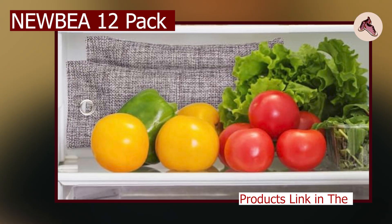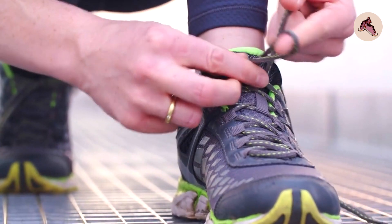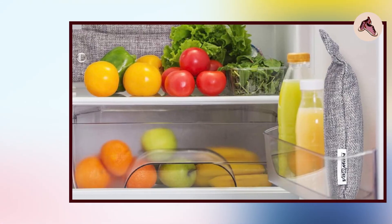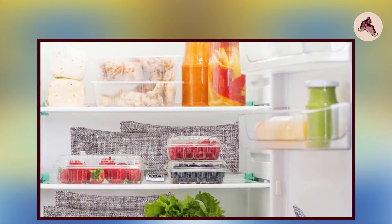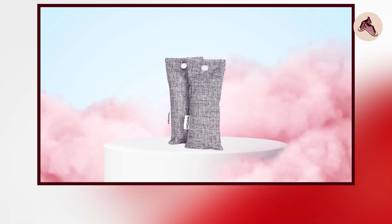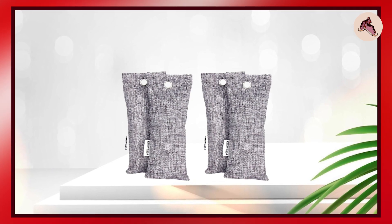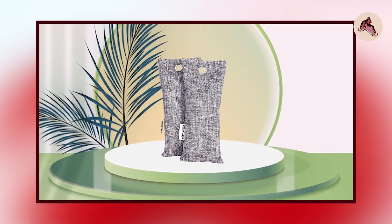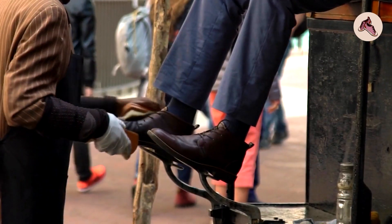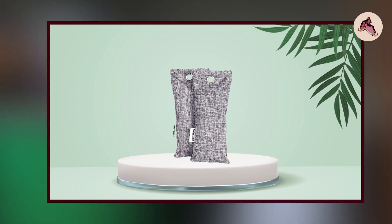Finally, the number five position is held by the Nubia 12 Pack Bamboo Charcoal Air Purifying Bag, designed to help eliminate odors, bacteria, and other harmful pollutants from the air. The bags are made from natural bamboo charcoal and can be used in homes, cars, and offices. They are also eco-friendly and reusable — the bags can be recharged by placing them in direct sunlight for a few hours to reactivate the charcoal and prolong the product's life.